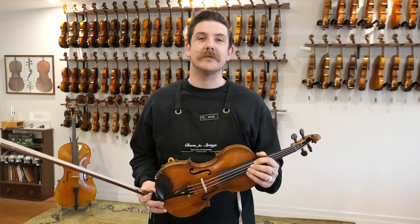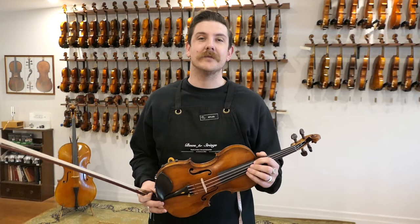Same bridge, tailpiece, strings, soundpost. Let's have a listen to how they sound. First is the antique German violin from the late 1800s.